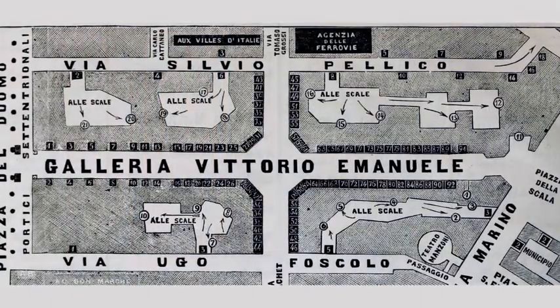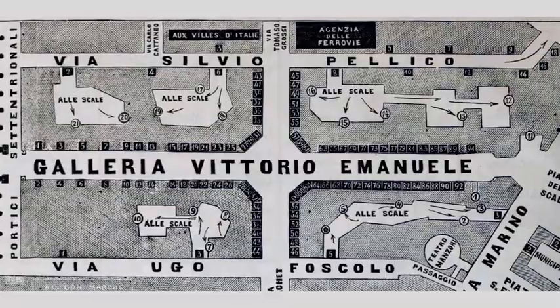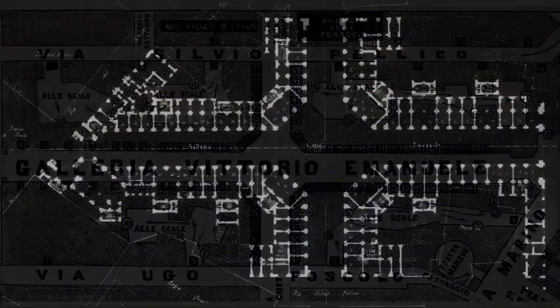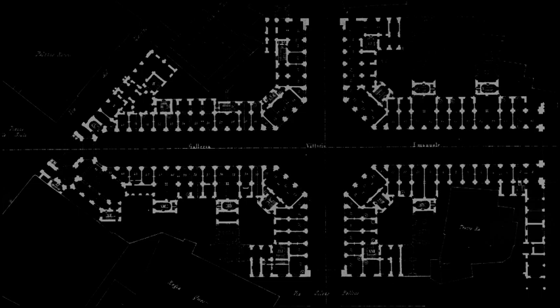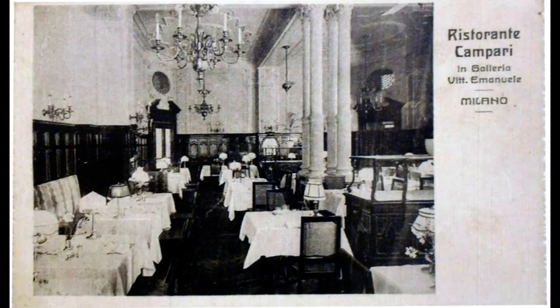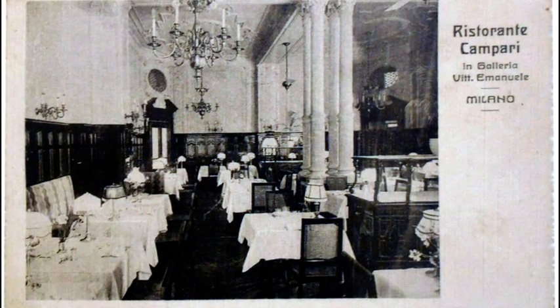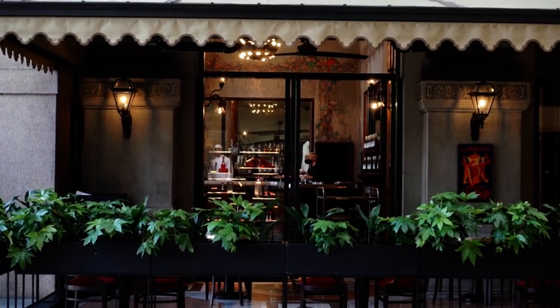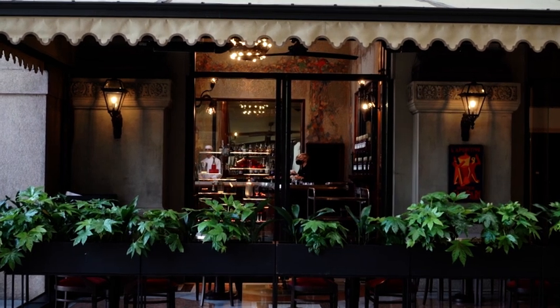Let's now have a look at the shops that were in the gallery according to the Savallo Guidebook of 1881, more than a decade after the inauguration. At the corner with the arcades of Piazza Duomo was the famous Caffè Campari, managed by Gaspare Campari, the inventor of the Fernet and of the bitter in the Dutch style, as people used to say back then. Upstairs was his home, where his son Davide was born in 1867 — the first child born in the gallery. In 1915, Davide opened a café on the opposite side, the famous Camparino, which still exists with its beautiful decor.